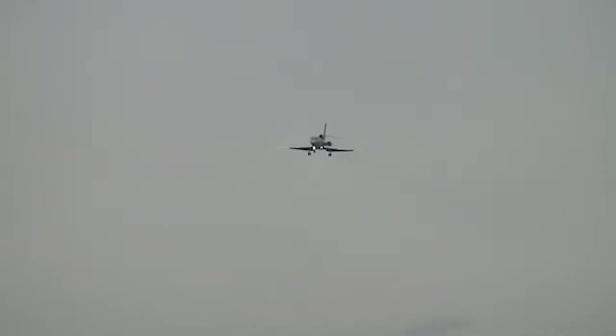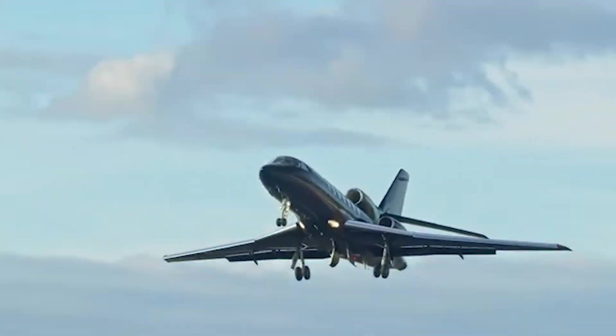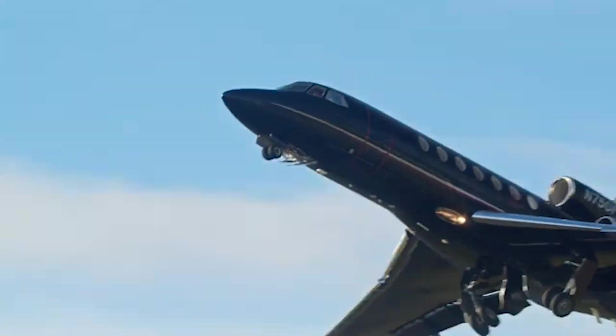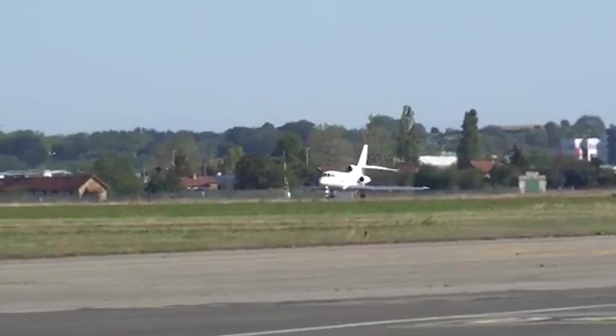Coupled with its high-altitude performance, advanced avionics, and reputation for reliability, the Falcon 50 remains a highly respected aircraft in business aviation, appreciated for its balance of performance, luxury, and versatility.